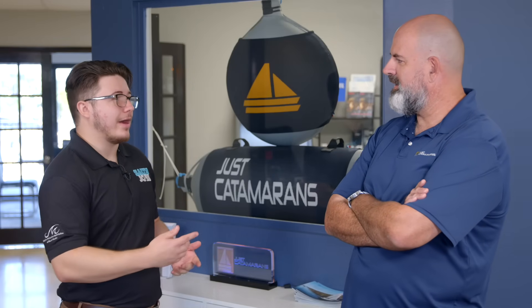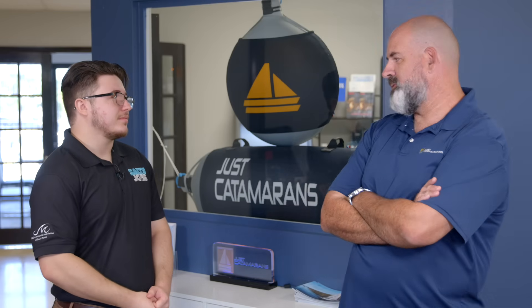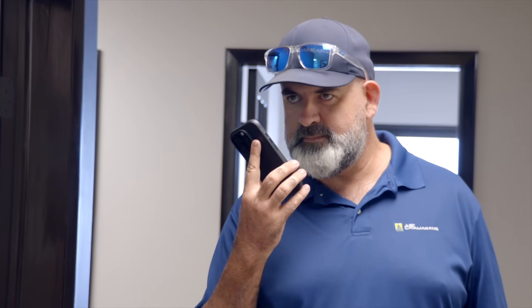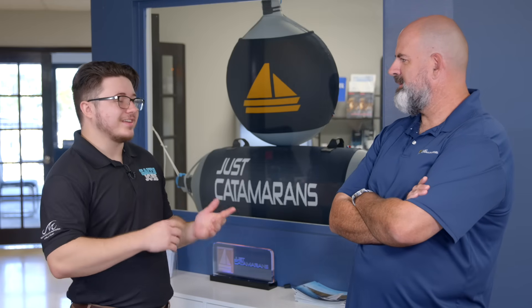It sounds like you know a lot about boats. Can you explain what sparked your interest and how you got into the business? I got into this business by mistake — I was helping out a friend and kind of liked it. I've been with Just Catamarans 15 years now. I started from the bottom and was doing this with another company two years prior.